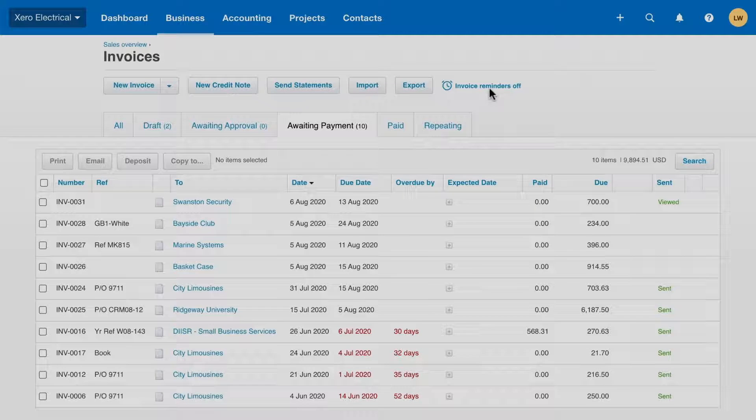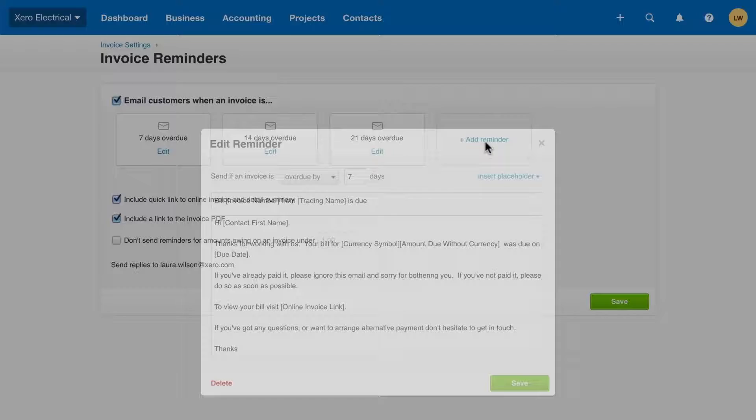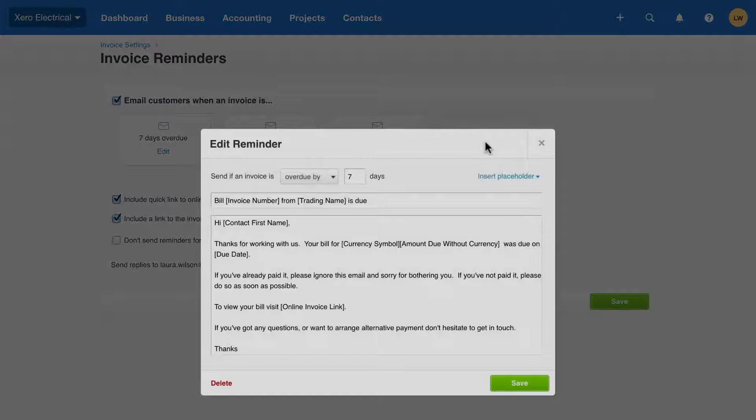Set up automated invoice reminders to give customers a friendly nudge before invoices are coming up due or overdue. No more awkward follow-up phone calls. Reminders are quick and easy to set up and you can save hours each month manually chasing up customers.